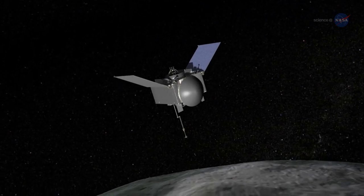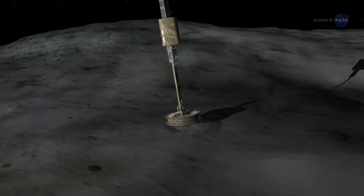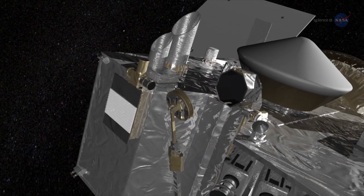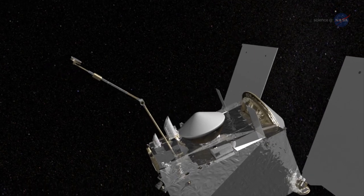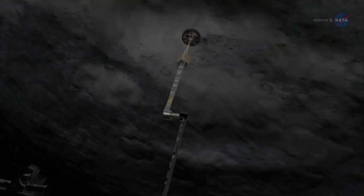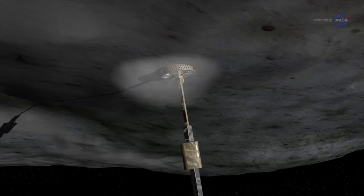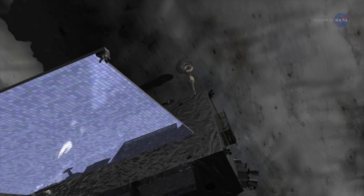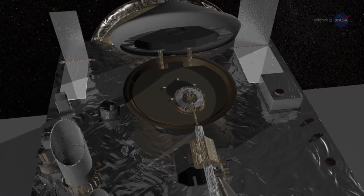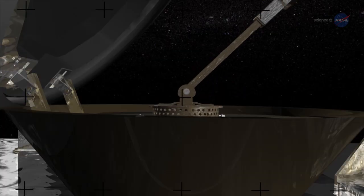In July 2020, OSIRIS-REx will approach Bennu and execute its touch-and-go, or TAG maneuver. A mechanical arm that functions like a combination sample scoop and pogo stick will be extended from the spacecraft. The spacecraft will slowly approach the asteroid until the sample head at the end of the arm gives a gentle high-five to the surface. The maneuver may be executed up to three times, and OSIRIS-REx could leave Bennu with up to 4.4 pounds of sample material from the asteroid.